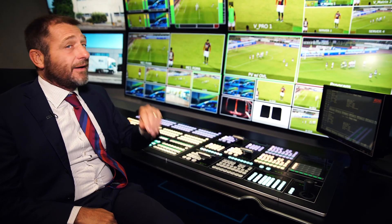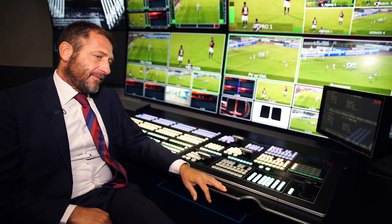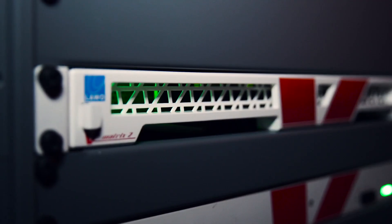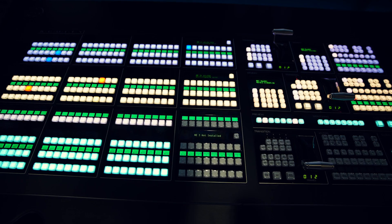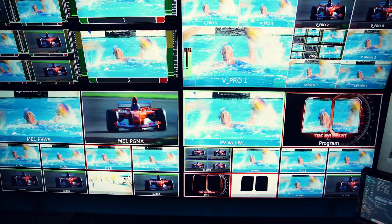What you can see here is the Multi-Viewer from vMetrix, which is a very elegant solution because it's based on the C100 and it's perfect for IP architectures, allowing direct connection to the switch.